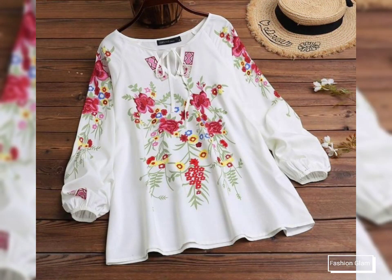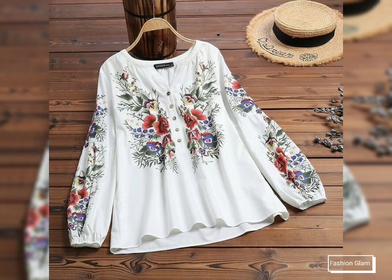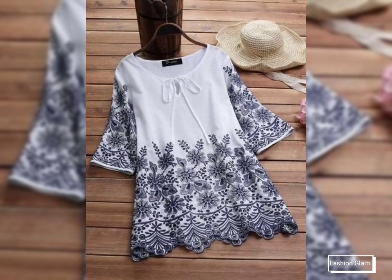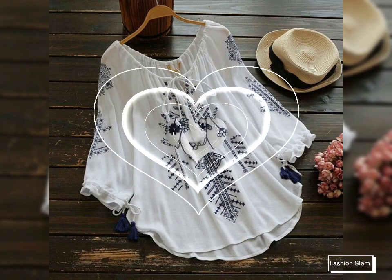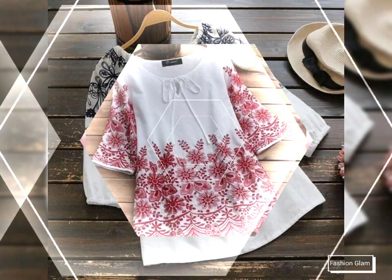You will get many more ideas and suggestions from this video, so just keep watching till the end. On our channel you will find different types of videos, different types of designs and ideas — all types of women's blouse and top design ideas, casual wear, formal wear, evening dresses, embroidered dresses, embroidered blouse and top dress designs.